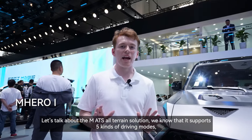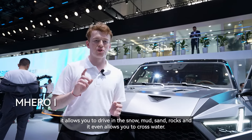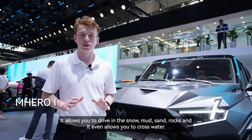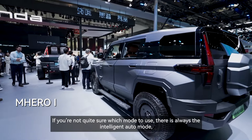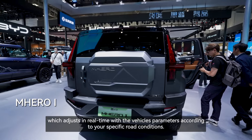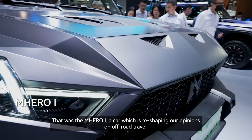The MATS all-terrain solution supports five kinds of driving modes, allowing you to drive in snow, mud, sand, and rocks, and even cross water. If you're not sure which mode to use, there's always the intelligent auto mode which adjusts in real time according to your specific road conditions. That was the M-Hero One, a car which is reshaping our opinions on off-road travel.